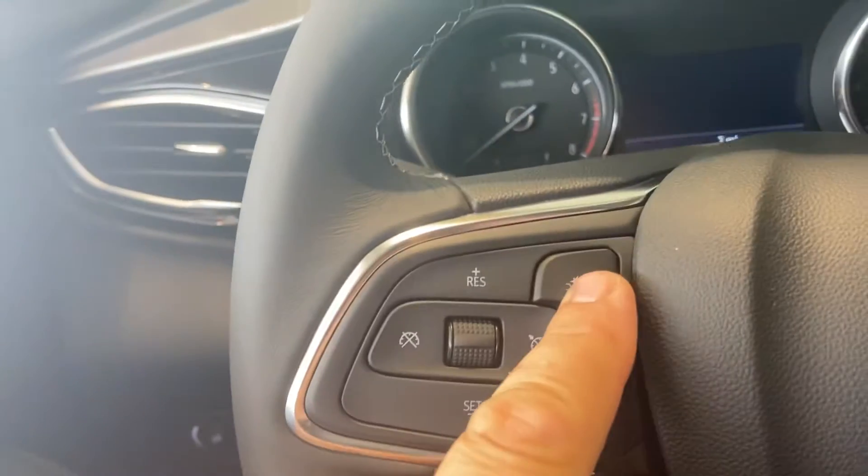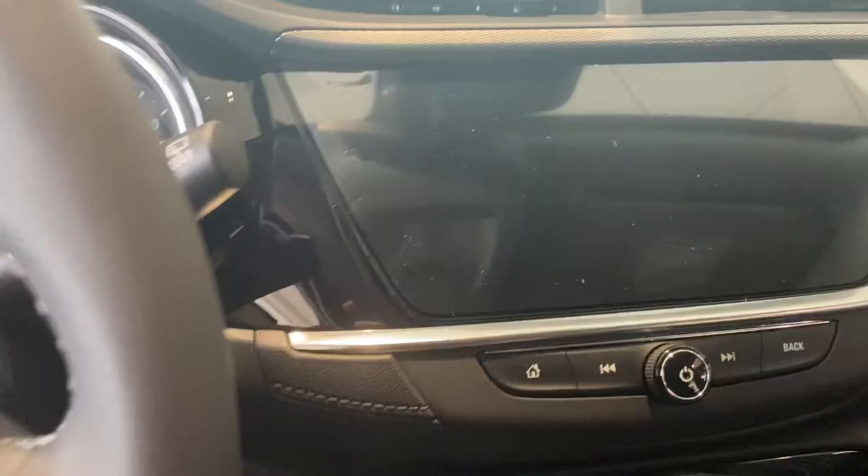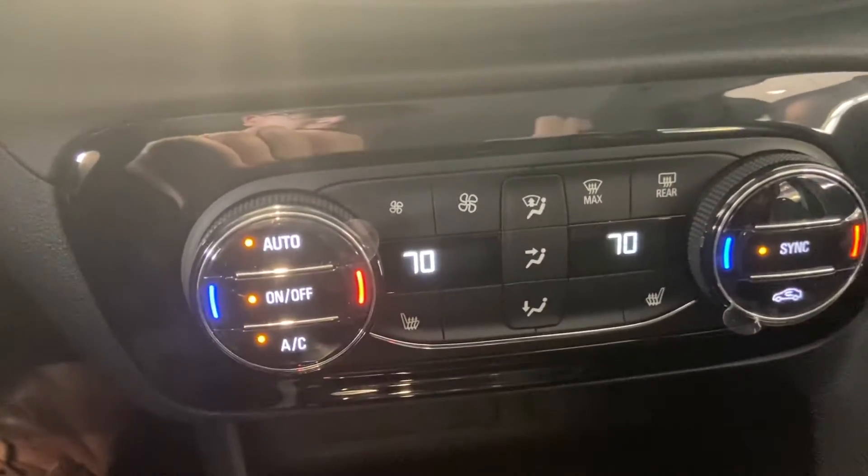Power windows, power locks, here's your power liftgate button, auto headlights, forward collision, Bluetooth. And down here's your shifter with your auto stop button right there, all-wheel drive, lane departure, and your touchscreen radio. Dual zone climate with heated seats.